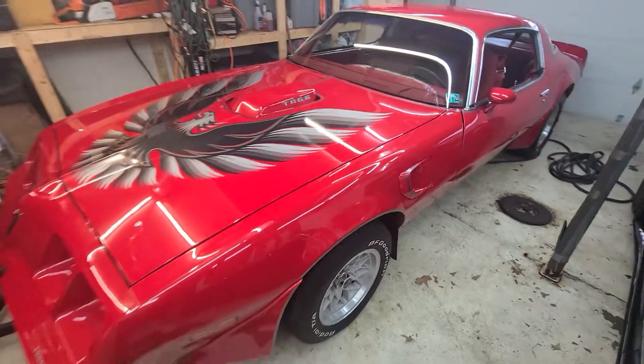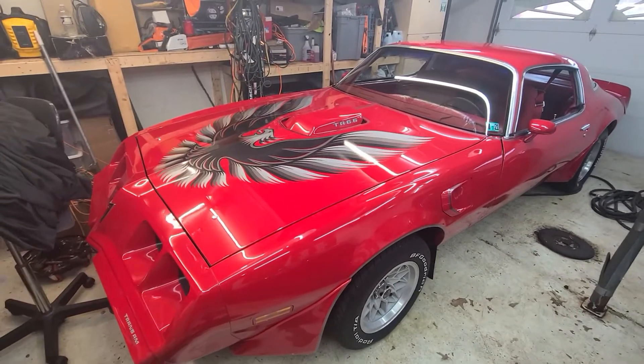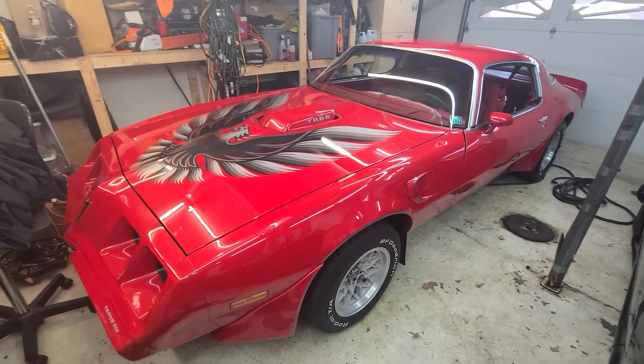An older gentleman on Facebook put this up for sale. He bought it because he was having some health issues and thought it was going to be the only chance he had. He got through the health issues.